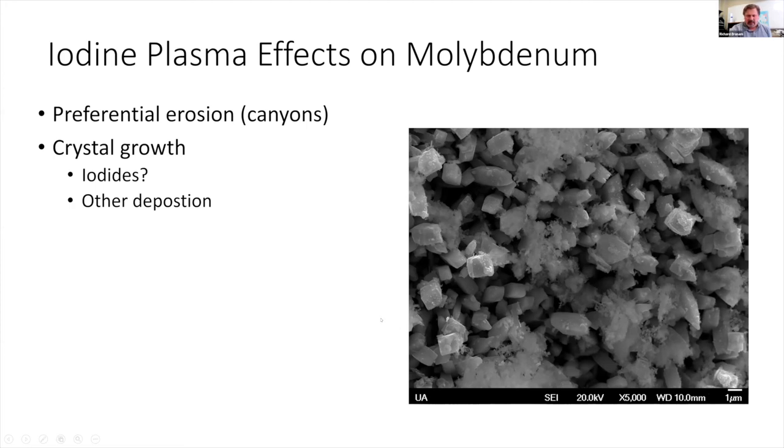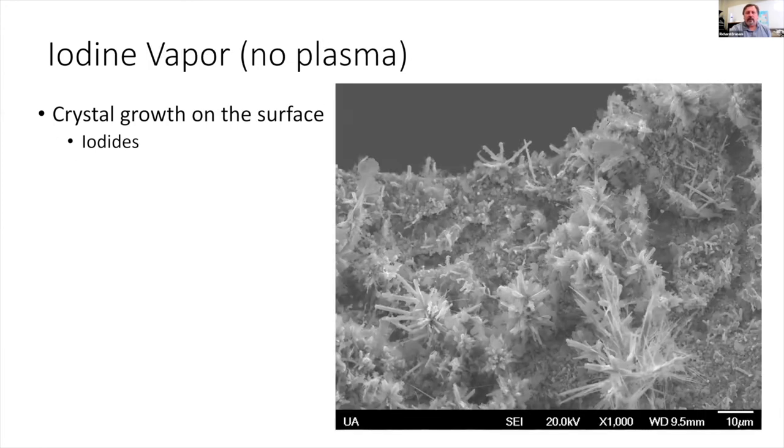Looking more closely, we see crystal growth on the molybdenum surface with deep canyons between crystals. We're still trying to determine whether these are molybdenum iodide crystals growing outward or whether the iodine plasma is preferentially removing material between crystals. Most molybdenum iodides have vapor pressures below our operating conditions, so we expected simple surface erosion — but instead we're seeing these unexpected crystal growth structures.